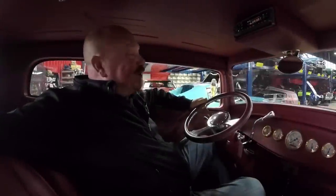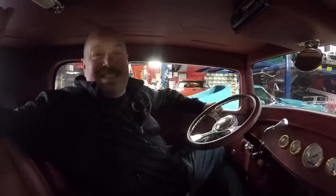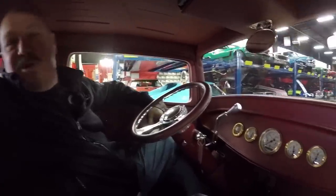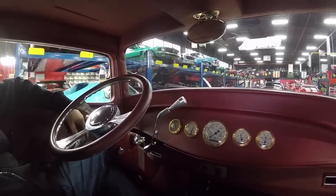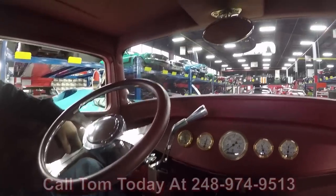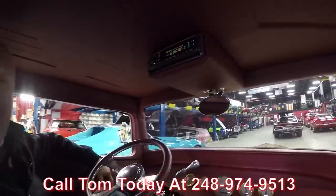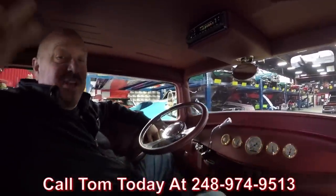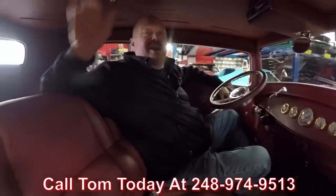All right guys, we're in our little 32 Ford here. We got it running. It's nasty outside so we're not going to take this beauty for a drive today, but Tom can park it in your driveway anywhere in the world. Just give him a call at 248-974-9513, and we can help you with financing too. We've got two bankers we work with — a 15-minute phone call with the banker and we can park this dream in your drive.